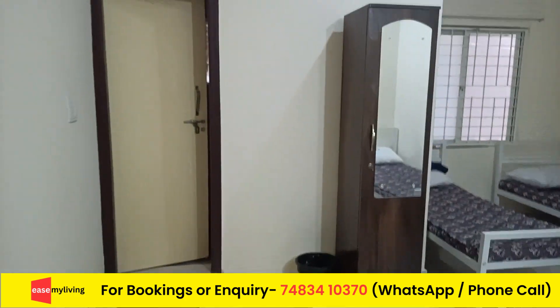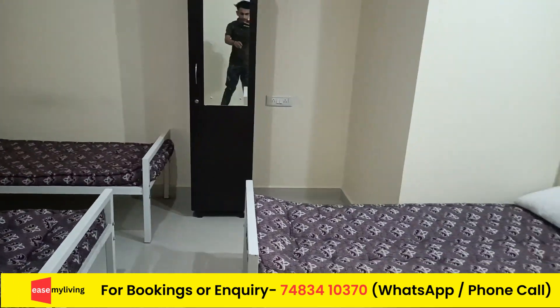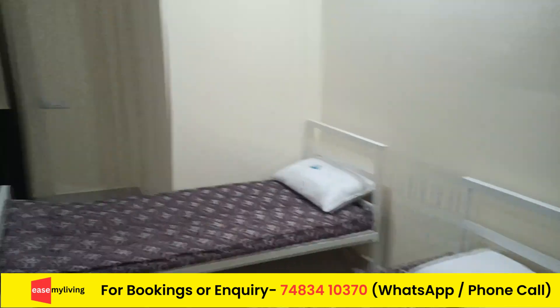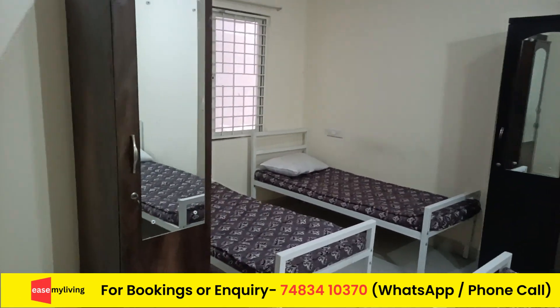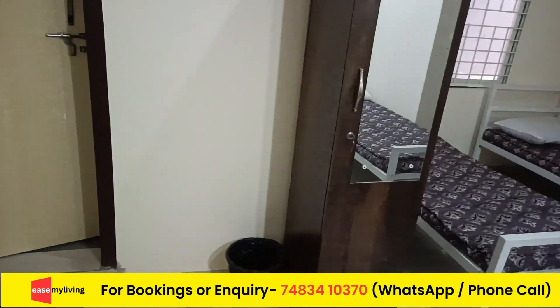So this is the 4-sharing room. This is the only room which was vacant for me to shoot. Here 4 study tables will be coming, and 2 more cupboards will be there. Here is one cupboard — there will be 2 cupboards total. So one more cupboard will be coming here and there.